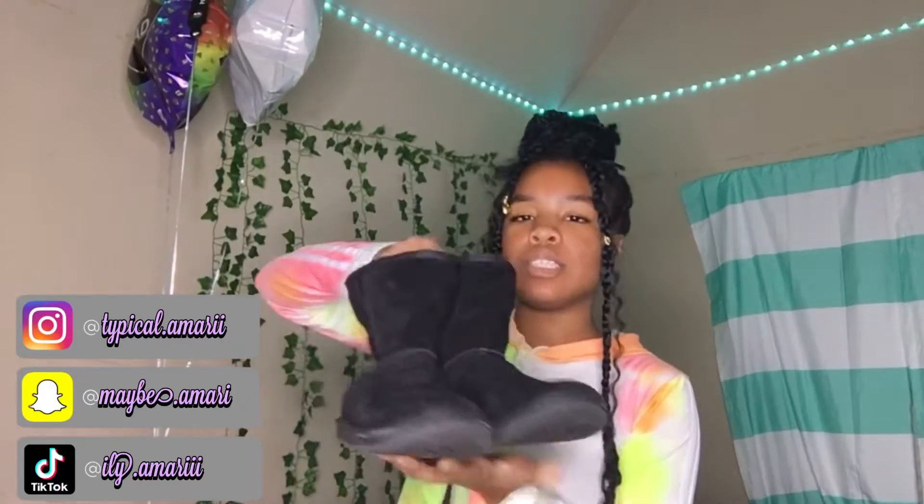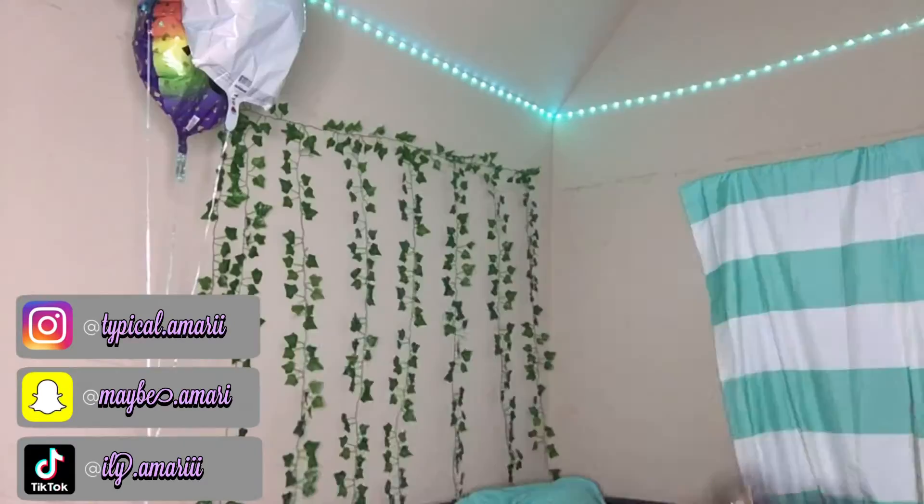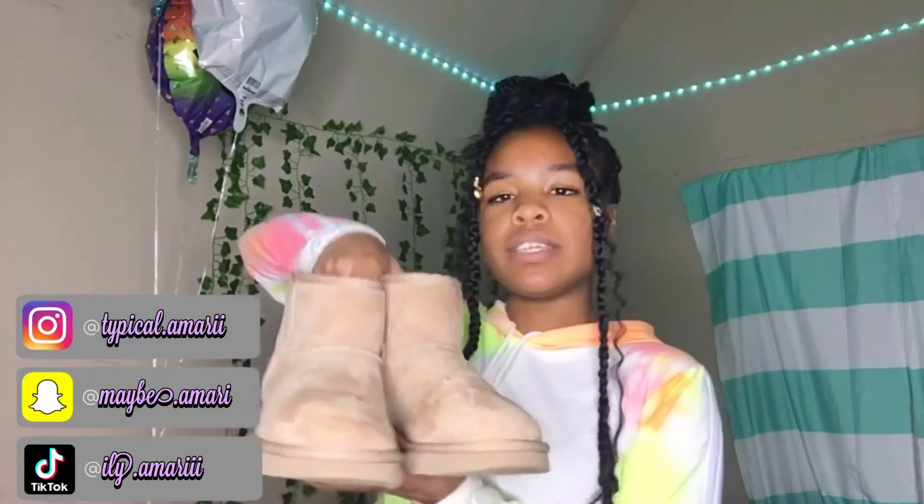I'm going to start off with my Uggs first. My first pair of Uggs are just these black Uggs — I've had these for some years now, I got them for Christmas a few years ago. The next pair of Uggs I have are these tan beige Uggs.